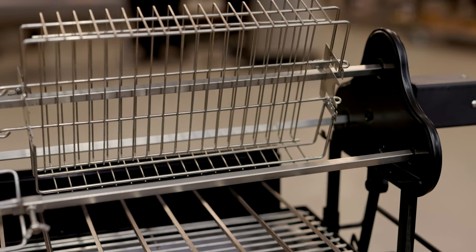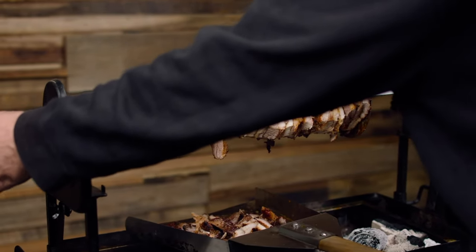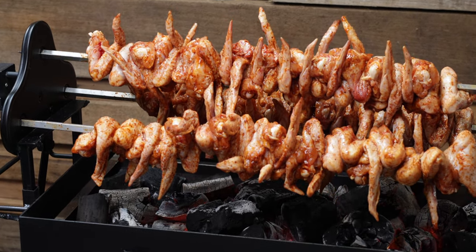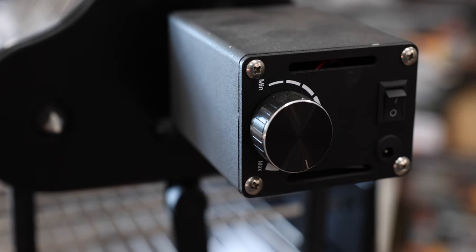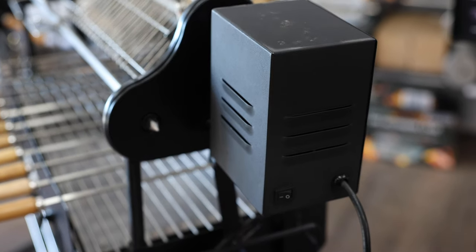With more than 20,000 of these motors being sold since their design in 2013, and a 24-month warranty included, you can rest assured these motors won't let you down. Upgrade options are also available on the top motor, to upgrade from the standard 13kg motor to either a variable speed 15kg motor or a standard speed 25kg motor.